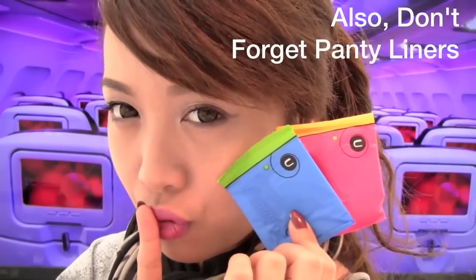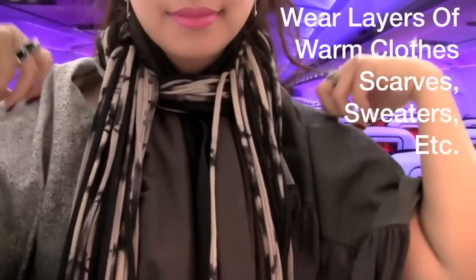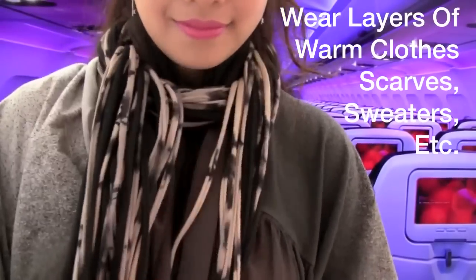Don't forget panty liners — you want to stay fresh. And I like to wear a scarf and bring a jacket on board because it gets really cold on the plane. So now you're finished. You should look fresh and ready to get off that plane. I hope you enjoyed this video and have a safe plane ride to wherever you need to go. Good luck!